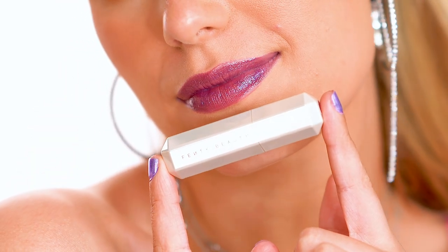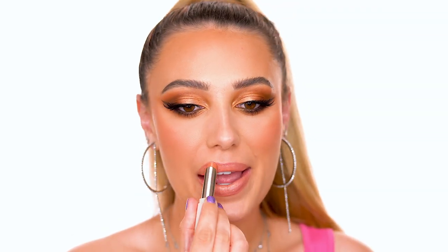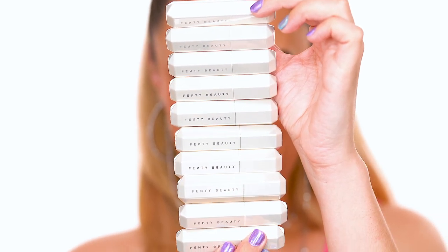I love these — Fenty did such an amazing job on this new formula, and they're definitely my favorite formula and favorite lipsticks they've come out with yet. Here's a tip: if you use a lip liner, they look even better. If you enjoyed these swatches, let me know by liking this video and leaving a comment below — which color was your favorite? Thank you all so much for watching, and I'll see you in my next video.